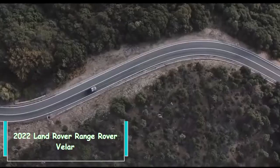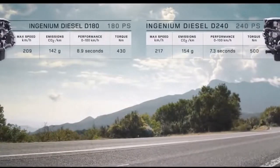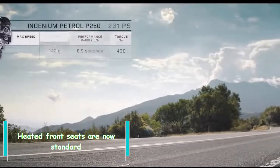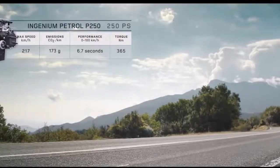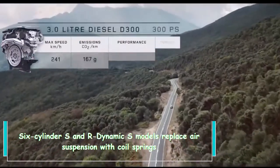2022 Land Rover Range Rover Velar — what's new: heated front seats are now standard, and six-cylinder S and R-Dynamic S models replace air suspension with coil springs.